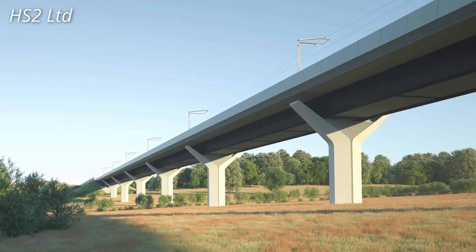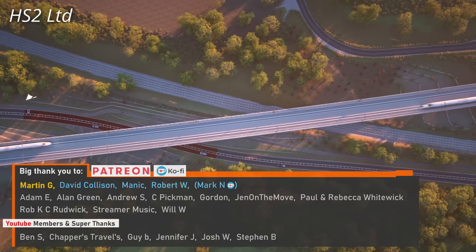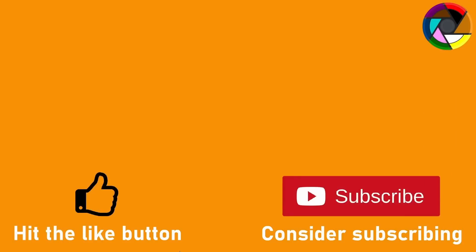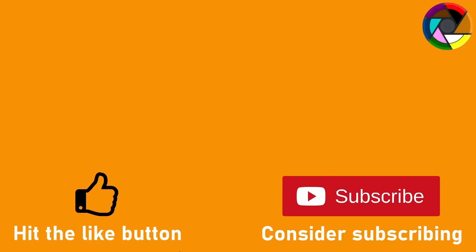The Wendover and Small Dean viaducts are impressive, but are just two out of 50 significant viaducts being built on the route between London and Birmingham — a subject that will be explored in a future video.